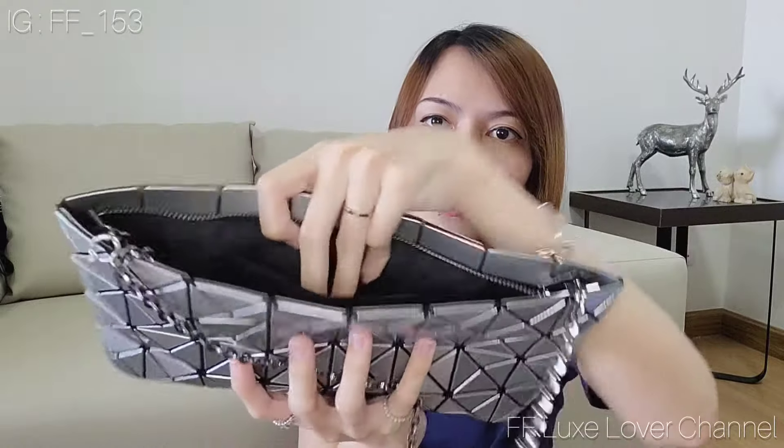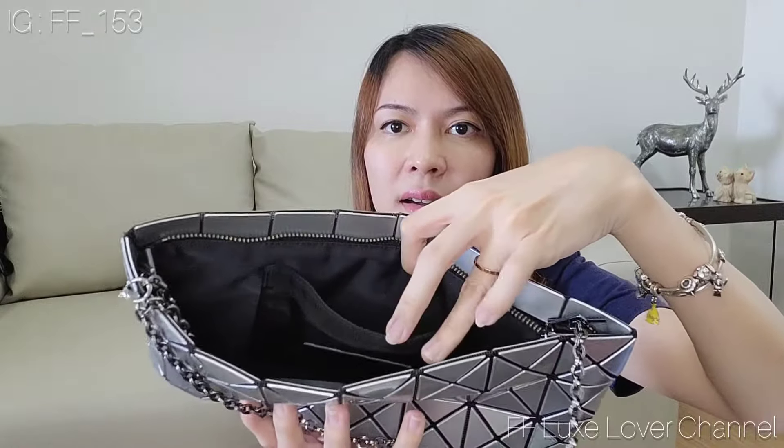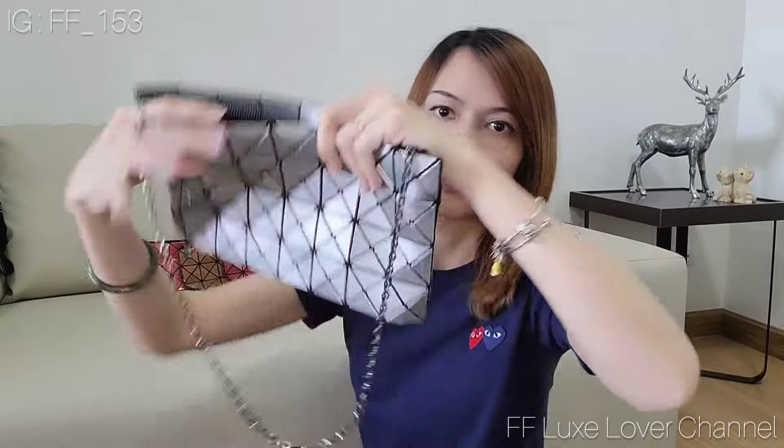It also comes with a slip pocket inside and the Bao Bao brand stamp. I don't use this one much because it can't hold all of my stuff — I think it's too thin, so I don't use this much.